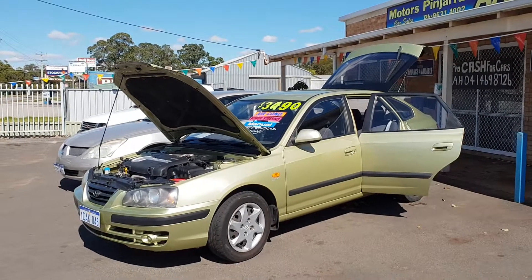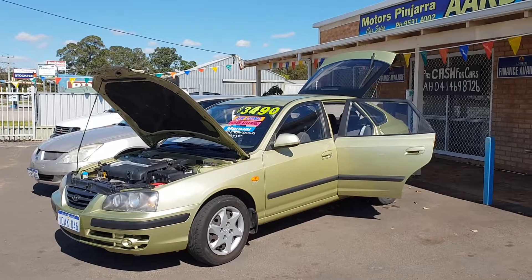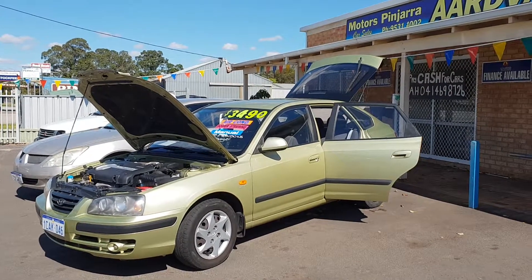Hi, Abbie from Aardvark Motors in Pinjarra, and today I'm showing you our 2005 Hyundai Elantra that we are selling for $3,490.